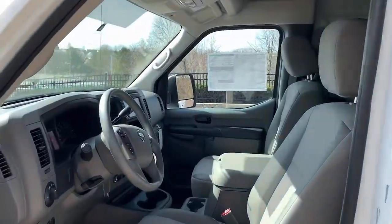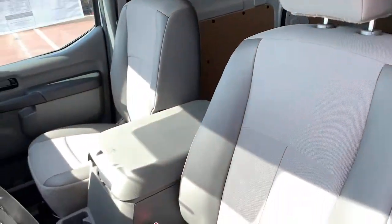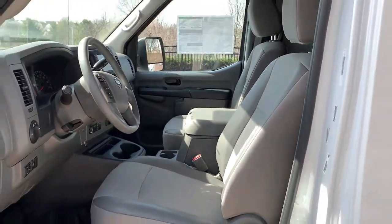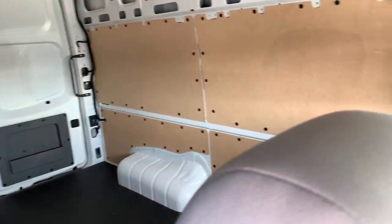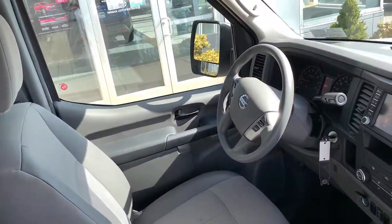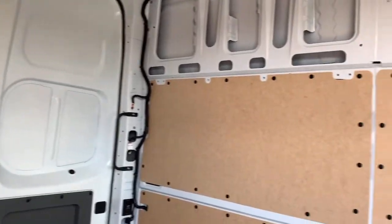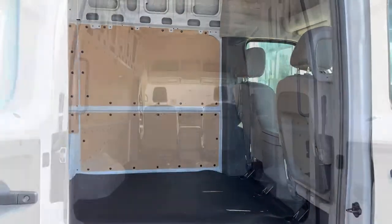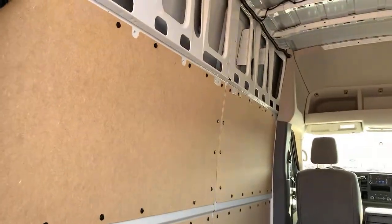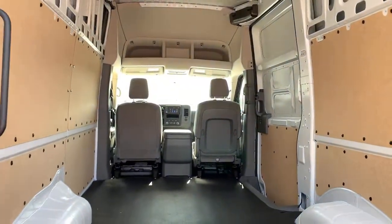Impressive strength blends with passenger-centered comfort in this NV van. See for yourself when you take it out for a test drive. Our professional staff looks forward to giving you excellent service. For more information, visit www.ineveson.gov.au. We'll see you next time.